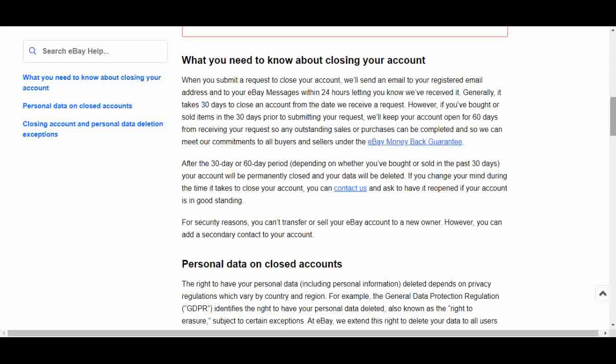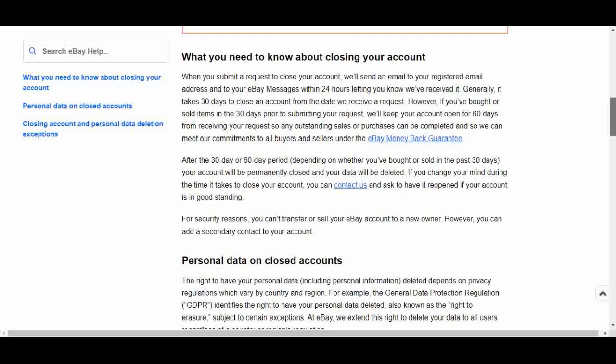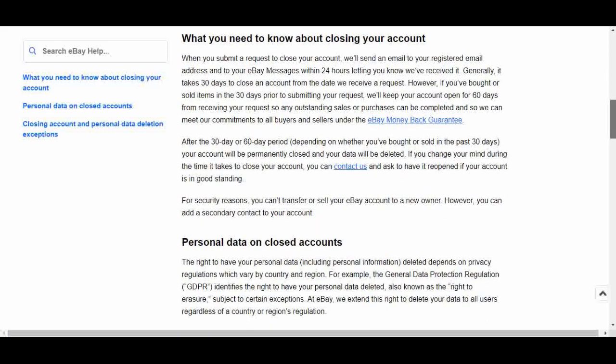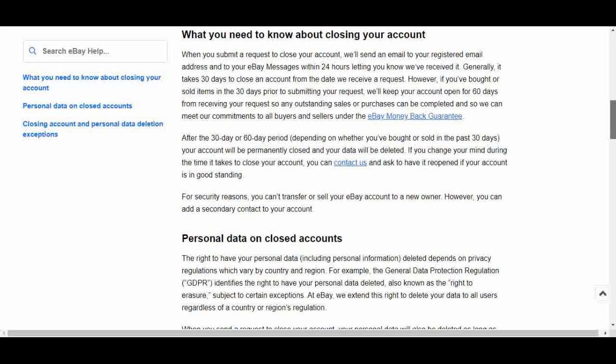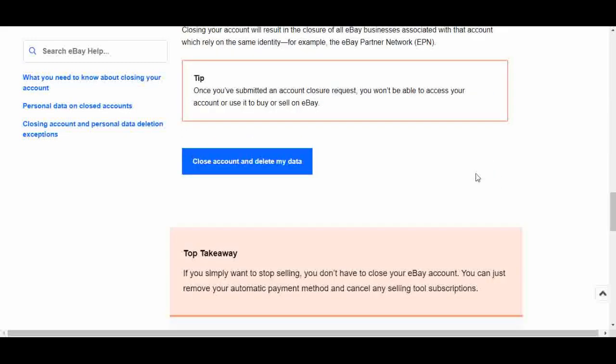Once you go through the process of closing your account, they'll send you an email saying they've received the request, and you have up to 30 days to respond to that email. It also takes about 30 days for your account to be permanently closed. Once it's closed, you won't be able to access any history — purchase history or anything from that account. Once you've submitted a closure request, you won't be able to use it to buy or sell on eBay. You're done with that account. So take time to read through this two-minute article and all the fine print, and make sure this is a decision you really want to make before you move on.